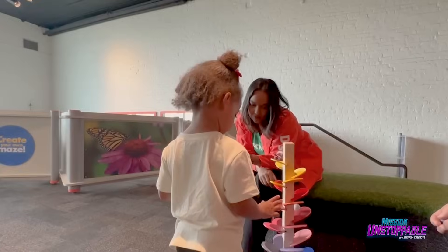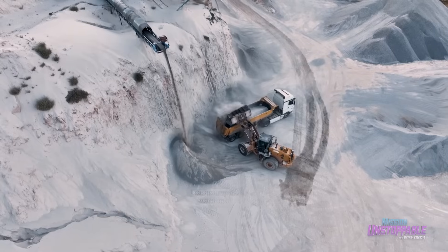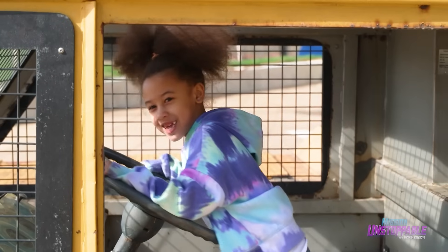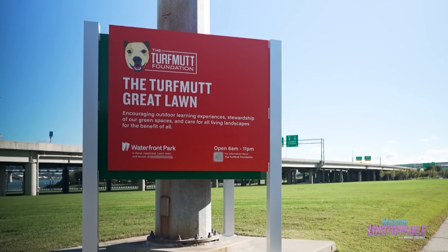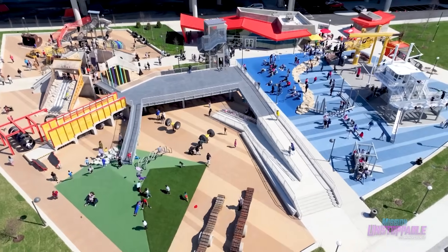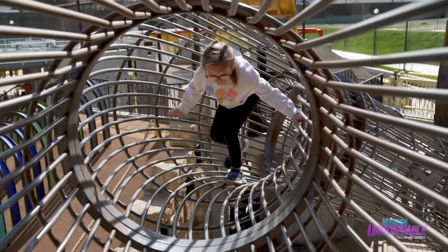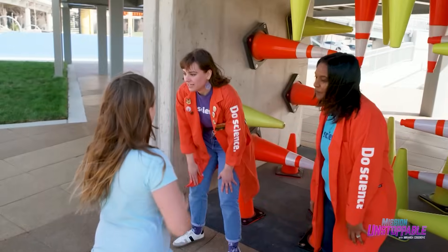I hope the work we do provides a seed of inspiration. It gets someone to stop and think, hey, that's pretty cool. Inspired by Louisville's rich industrial history of shipping, mining, and construction, the Playport uses outdoor fun to teach science fundamentals and skills — a mission shared by the Turf Mutt Foundation, the sponsor of this segment. Welcome to Playport!